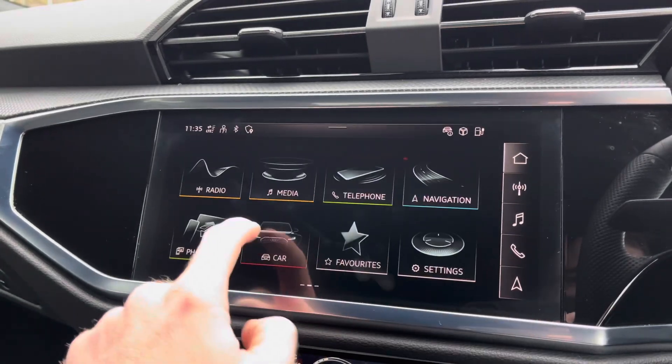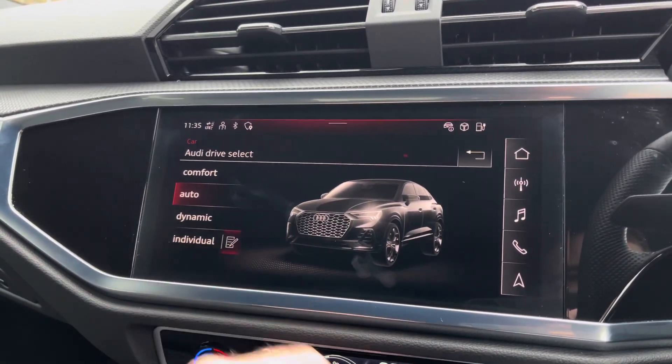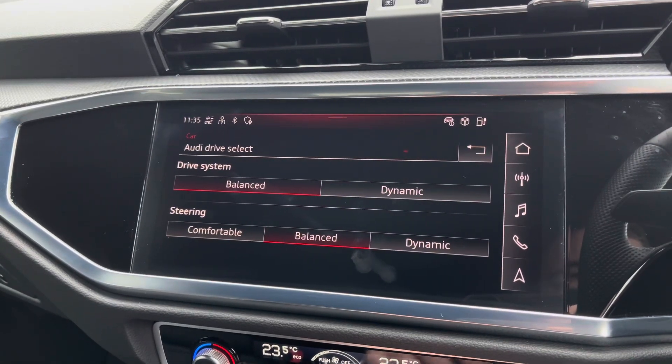To enhance your drive further you've got access to Audi Drive Select, which lets you choose your preferred driving profile and it can be refined further with the individual setting.